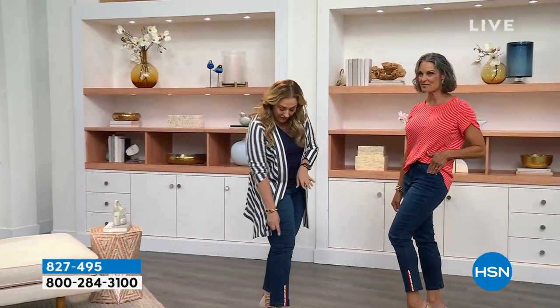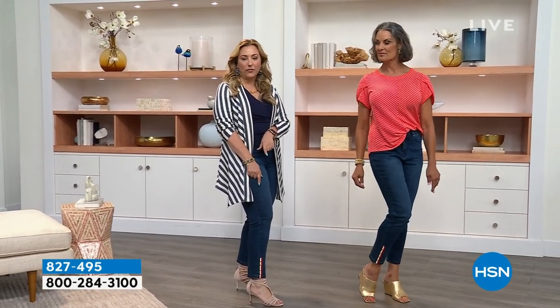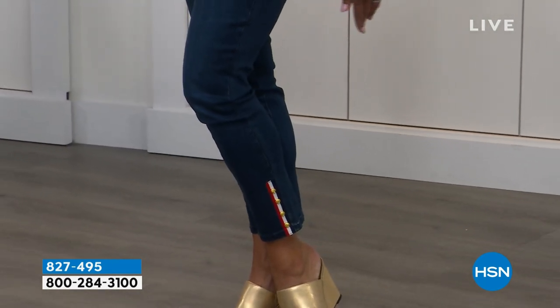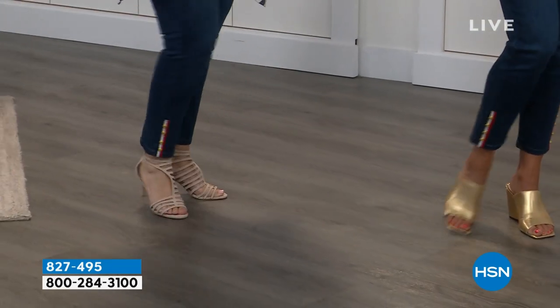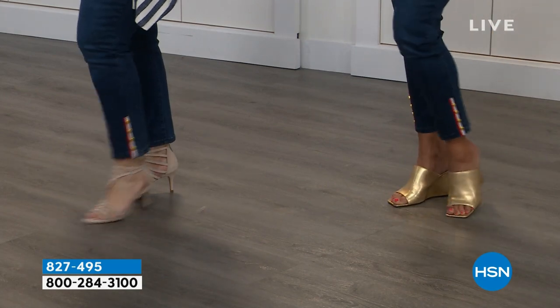How cute are these? I love the little detail at the bottom. These are available in 0 through 16, 16 women to 24 women, and we have average and petite lengths. There's that deep, deep indigo jean, with great detailing on the side with little gold buttons and that Americana red, white, and blue stripe. It's like a perfect little crop to show off your sandals. This is the very first time this jean has been on sale. The item number is 827-495.